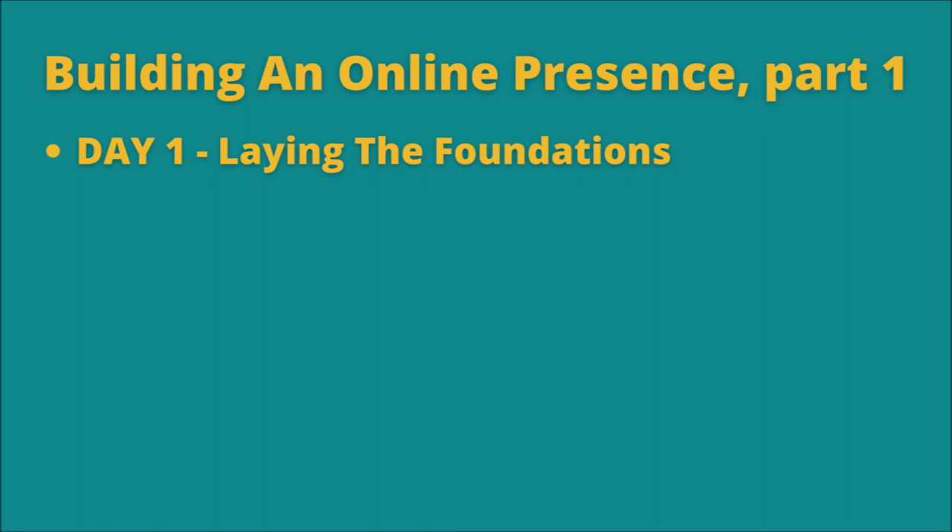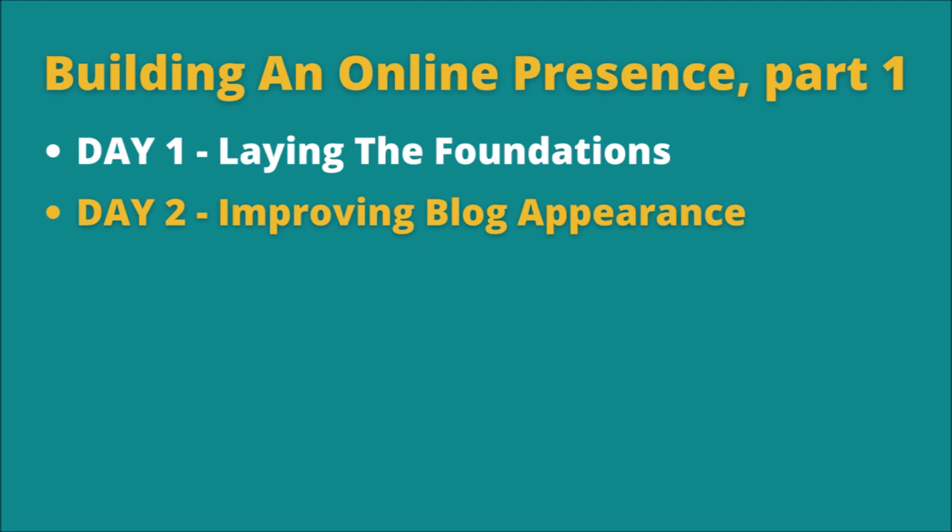Day 2 was dedicated to improving the blog appearance. John recommends you use OptimizePress. From what I could see it's a good product, and it has a good price and bonuses if you purchase it through John's link. And here comes my first big decision.